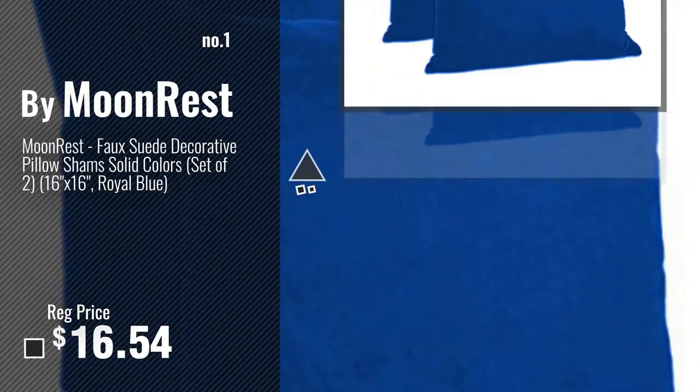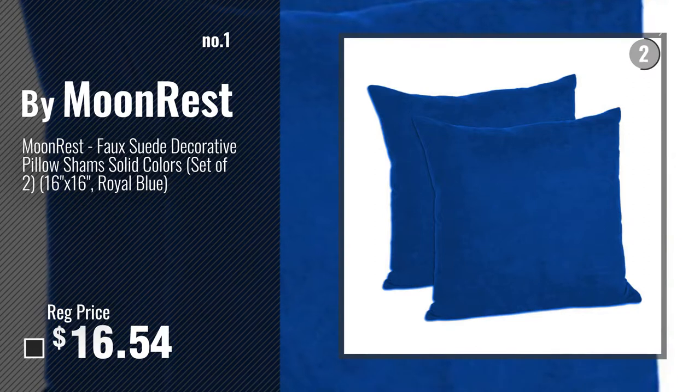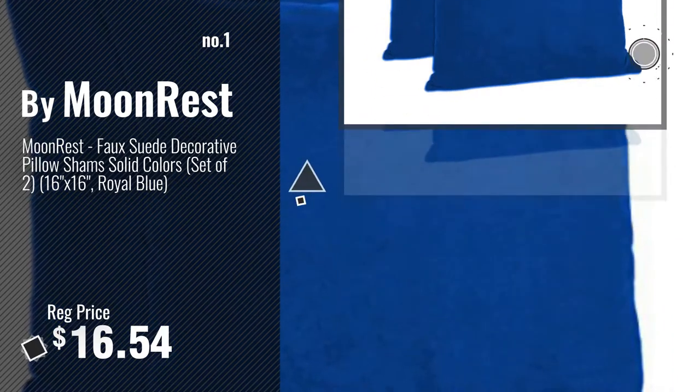Number 1, most popular, by Moonrest. Watch this video, choose your favorite. Number 2, by Throw It.